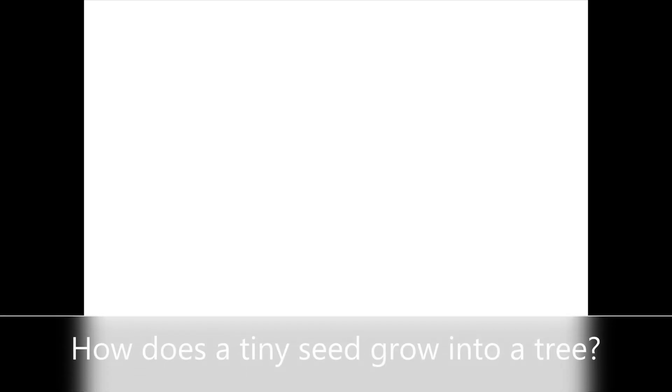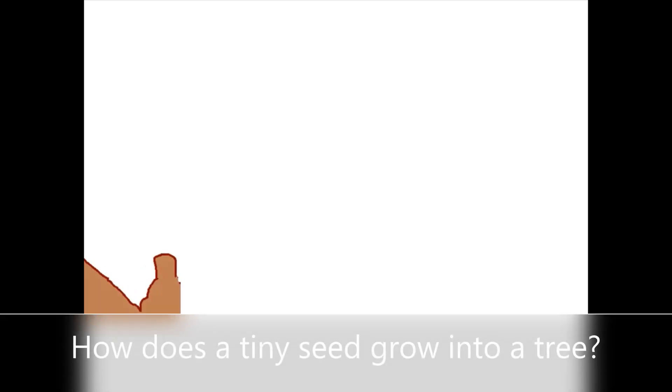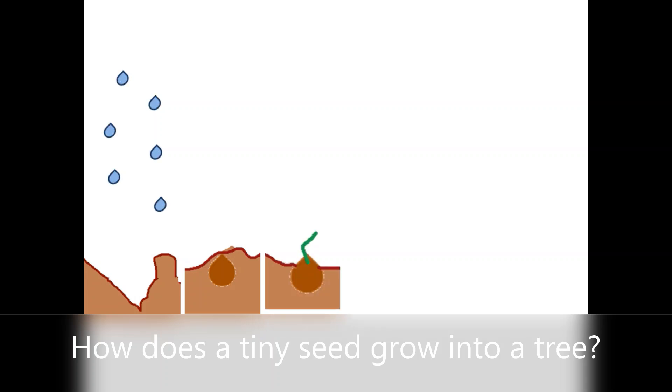To grow a big tree, you need to dig the soil, make a hole in it and hide the seed in the soil. Water it every day and the magic will happen — the baby plant will come up.